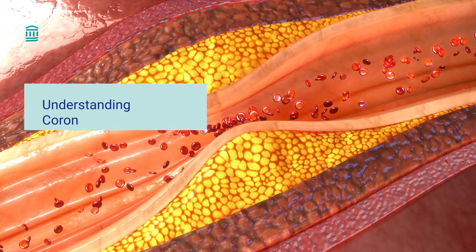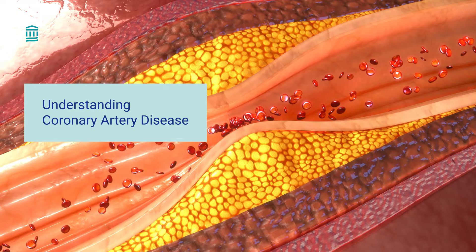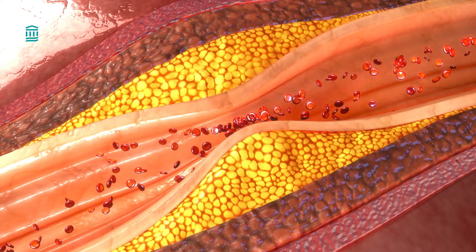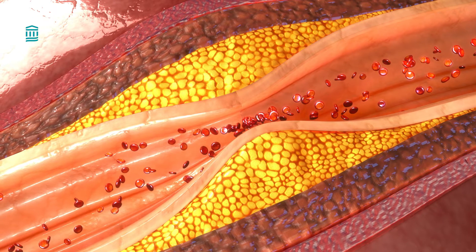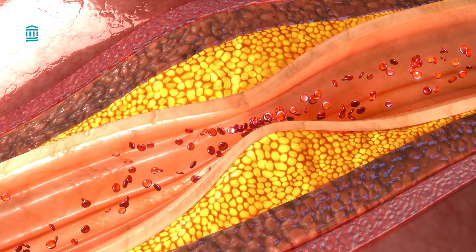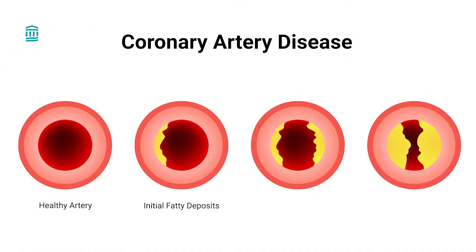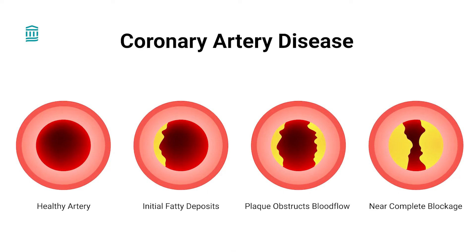What is coronary artery disease? Coronary artery disease is when plaque builds up on the walls of the arteries that supply blood flow to your heart due to either high cholesterol or high inflammation. Complex coronary artery disease occurs when patients have a more complicated form of the condition or have other conditions that make it more difficult to treat, including other heart conditions, cancer, diabetes, or lung or kidney disease.